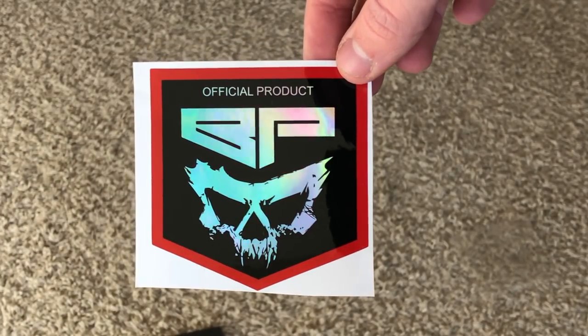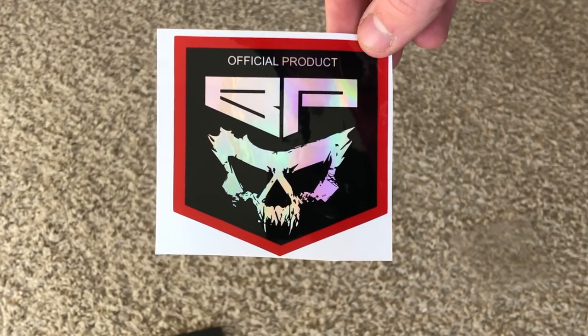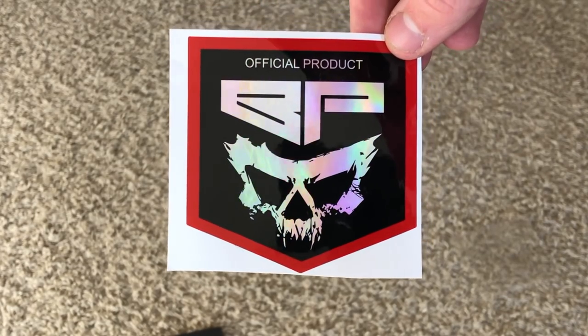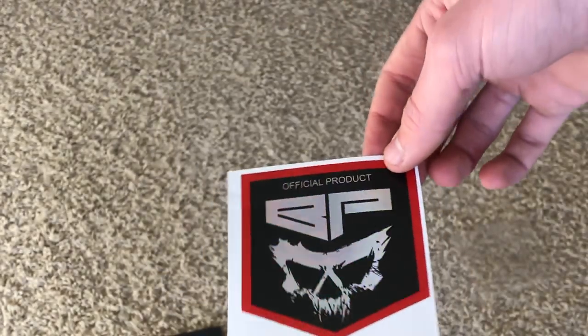The link will be in the description — make sure you go check it out. Links for all of these, his website and his Instagram will be in the description. Thank you once again to The Battle Patch for sending me these patches — I just can't thank you enough, it's awesome. If you guys ever have any other patches you want me to review, make sure to send them over. Thank you guys so much for watching — make sure you check them out, like this video, comment, subscribe, and I will see you guys next time.